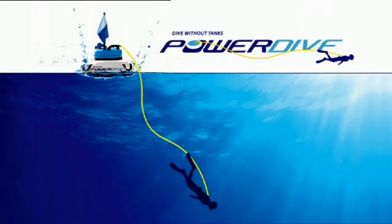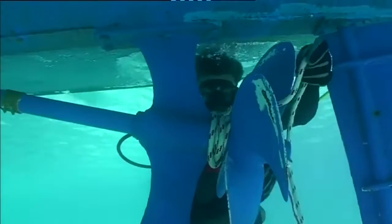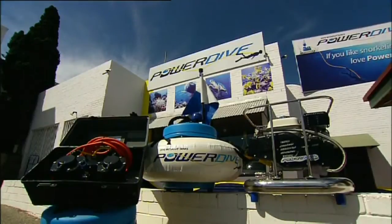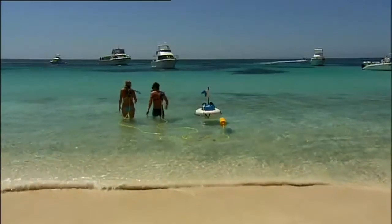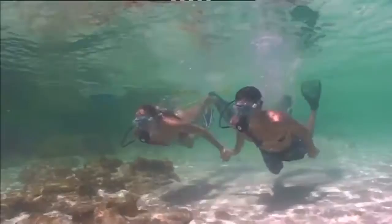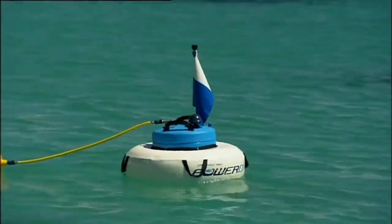Power Dive. Whether you need to clean the hull, detangle a rope from the propeller, or you simply want to explore the reef beneath, the Power Dive range of diving systems will be an asset to any boat owner. Power Dive was established in 1997 and is now regarded as the most advanced manufacturer of surface-supplied diving systems, formerly known as hooker diving.